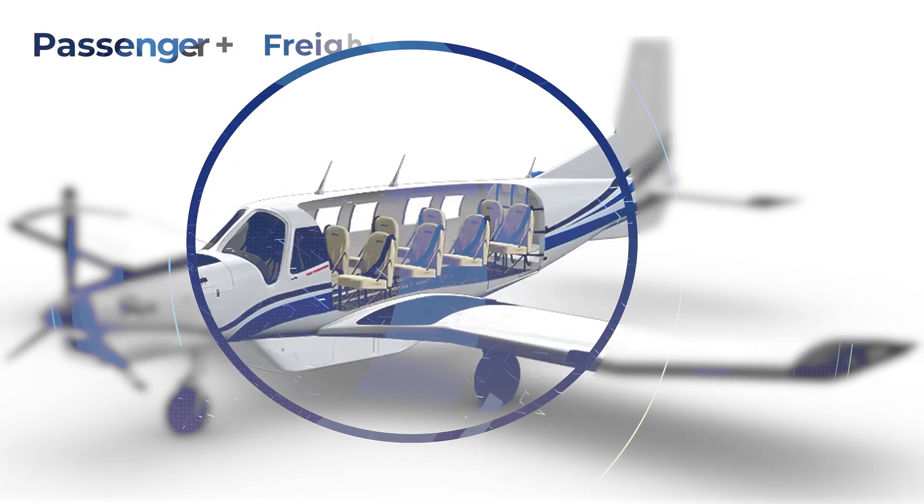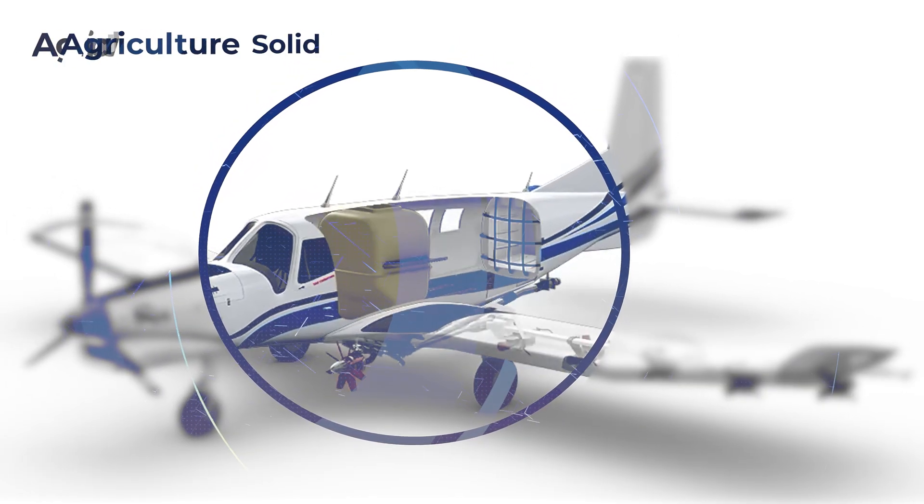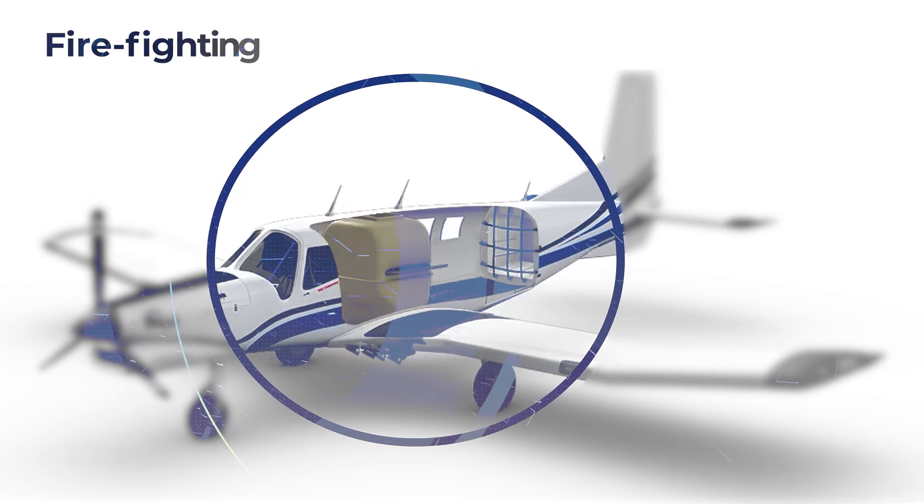The SuperPak adapts to your needs easily, from passenger transport to cargo movements and medivac operations.